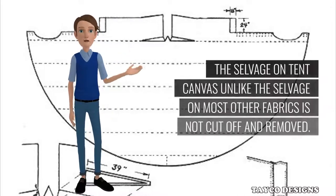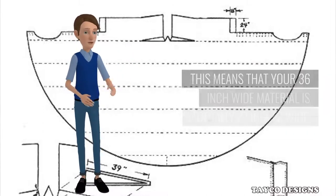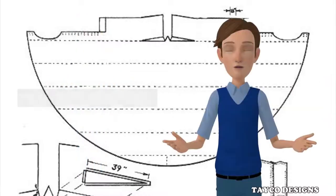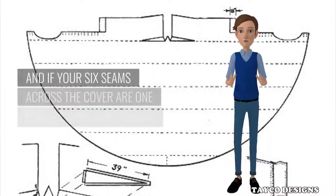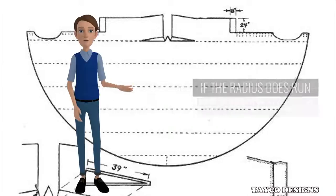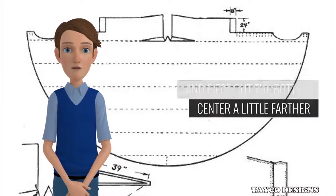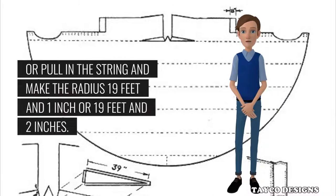Step 4: Sew the two removed panels into one strip. Center and attach this long narrow piece to the bottom of the 25-feet-10-inch strip. This will extend the whole canvas enough to allow you to chalk and cut a 19¼-foot radius from the center of the top edge of the tepee cover. Step 5: Set a peg at point X and swing your chalk on a length of cord that will not stretch. You can also drill a hole for the peg in a board or piece of plywood, drill a second hole for the chalk in another, and nail the two sections to a 2-by-4 so that the holes are the proper distance apart. The selvedge on tent canvas, unlike the selvedge on most other fabrics, is not cut off and removed — meaning your 36-inch wide material is actually 37 inches wide. If the radius runs off the bottom, just piece out the bottom center a little farther, or pull in the string and make the radius 19 feet 1 inch or 19 feet 2 inches. You'll never notice the slight difference in final tepee size.